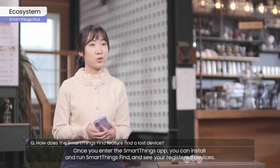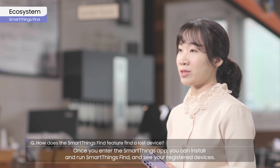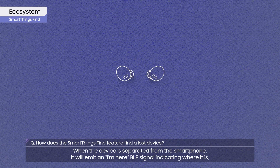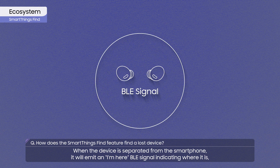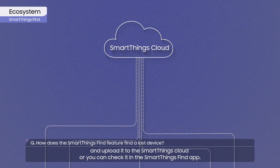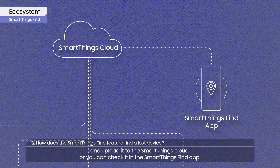Once you enter the SmartThings app, you can install and run SmartThings Find and see your registered devices. When the device is separated from the smartphone, it will emit an 'I'm here' BLE signal indicating where it is, so that nearby Galaxy devices with offline search turned on will receive the signal and upload it to the SmartThings cloud, or you can check it in the SmartThings Find app.